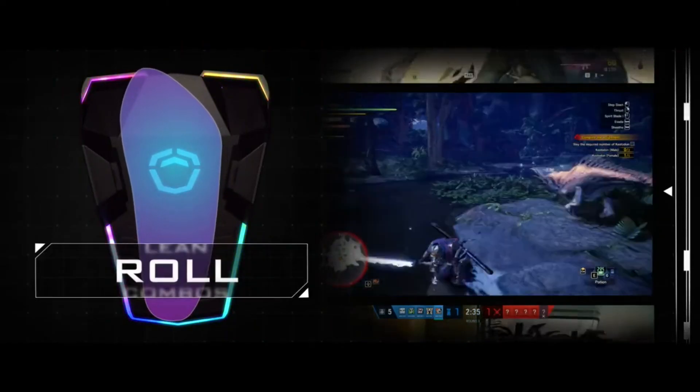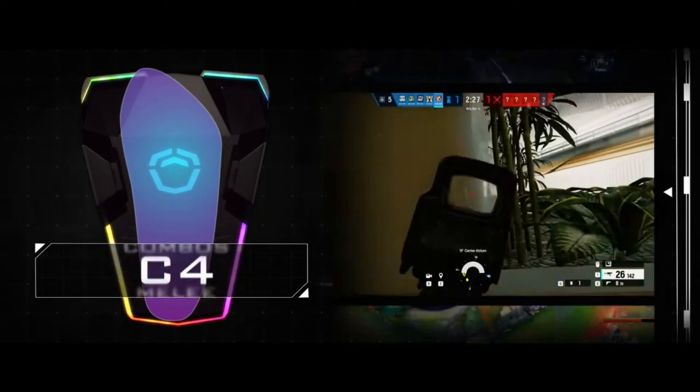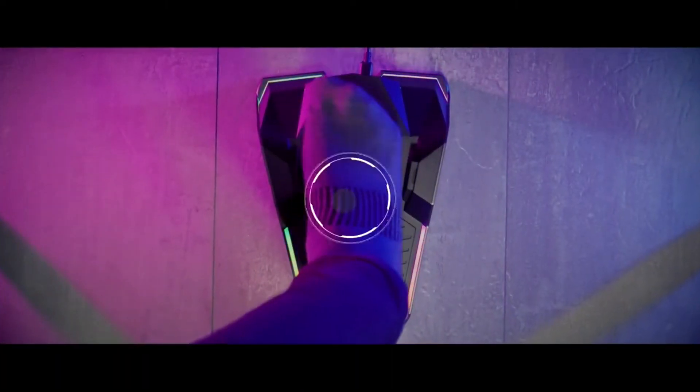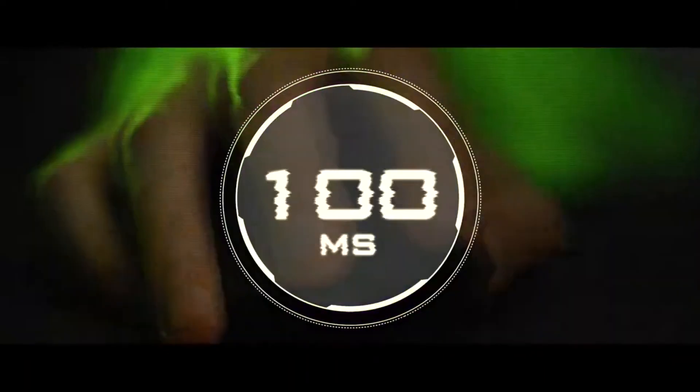You can use it to tilt, strafe, roll, or dodge in any game genre. Liberator Footswitch also lets you customize your experience according to your preferences and needs. You can use the MSI Liberator V2 software to assign any keystroke or macro to any of the three buttons.